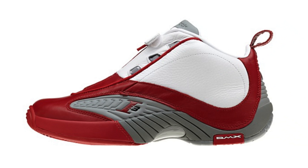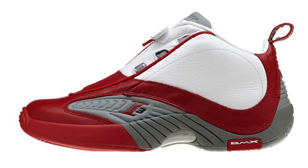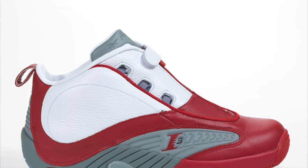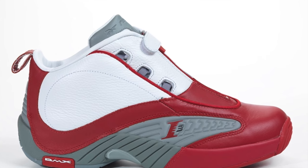Then moving on to March 12th, we've got the return of an iconic sneaker: the Reebok Answer 4. The Answer 4 is one of the most important sneakers for Allen Iverson — he played his MVP season in this shoe, and the iconic Tyronn Lue step-over took place in this shoe. It returns in its iconic white and red colorway. While it might not be as hyped as other releases that day, it has so much more history and importance for sneaker culture. I think this shoe will probably sell out.